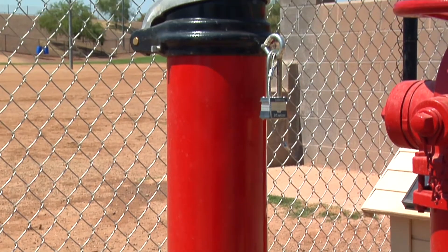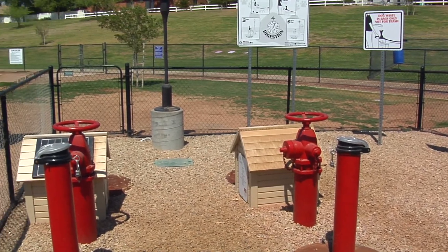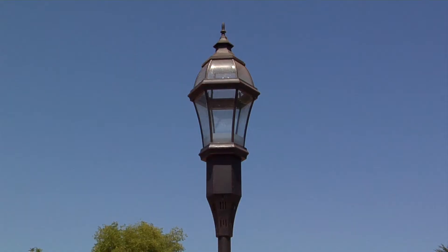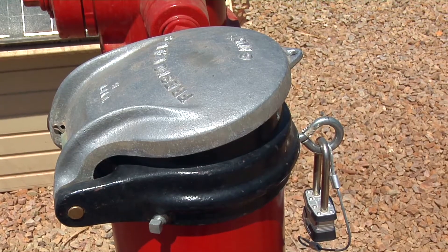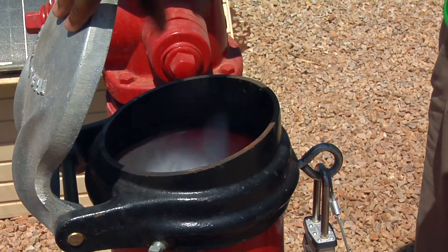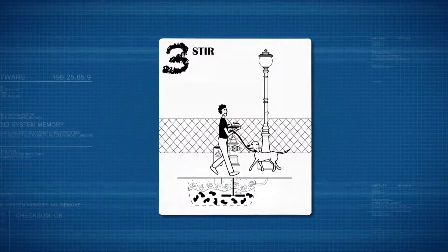The system, called a dog waste digester, was developed by a team of students at Arizona State University. Underground tanks that collect dog waste are connected to pipes leading to a gas-powered lantern. The tanks are put underground to keep them at a roughly constant temperature all year. Dog waste and special biodegradable bags are put into the tank.